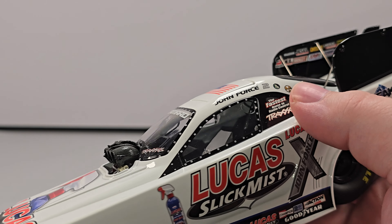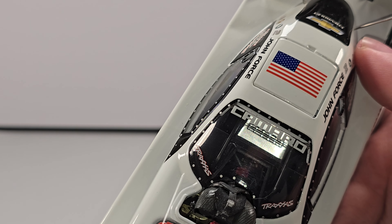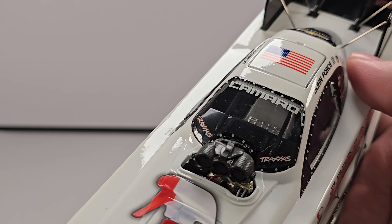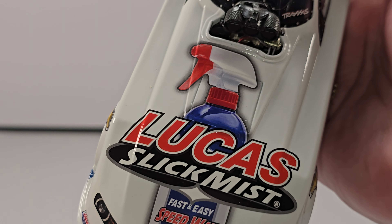Hey everyone, Jason back once again with another NHRA DieCast review. Today we'll be looking at John Force's 2015 Lucas Oil Slick Mist 1/24 Scale NHRA Funny Car DieCast produced by Lionel Racing.